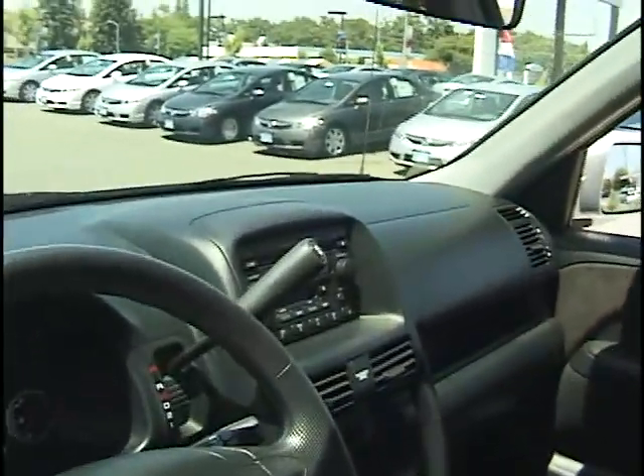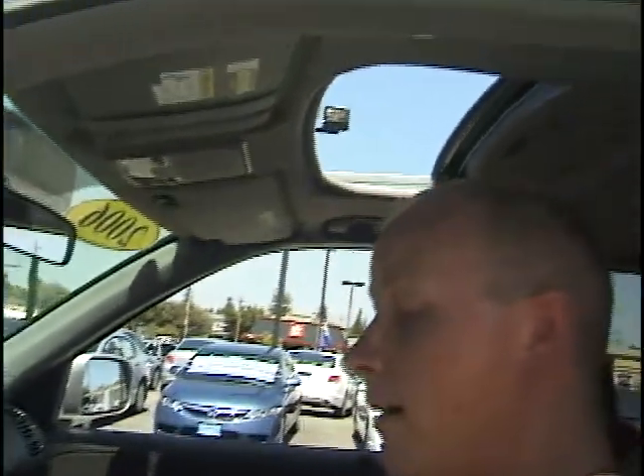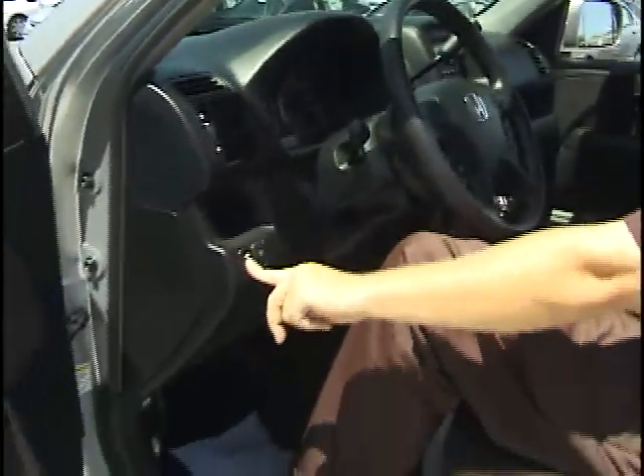The nice thing about the in-dash CD changer is you don't have to run to the back, grab the changer out, and put in CDs — you just do it all right here, very convenient. You also have a moonroof, accessible right here. Just hold down the button and it opens all the way back; the top button closes it and the middle one tilts it up. So you can drive with some style, even in a nice small SUV like this.